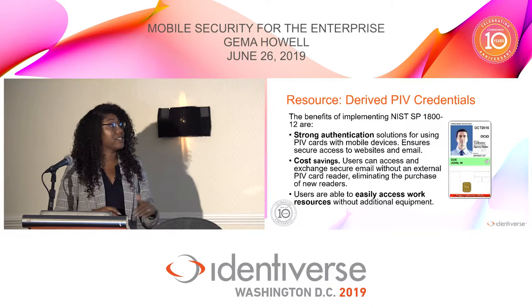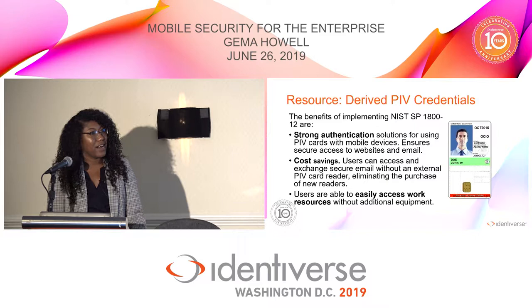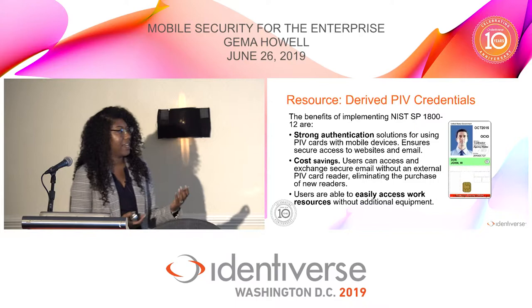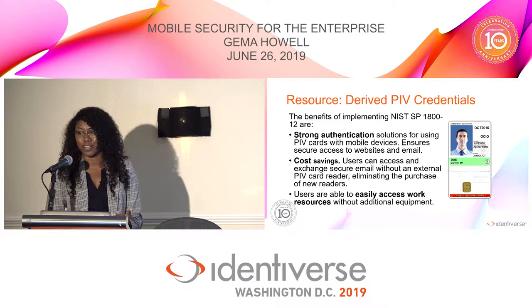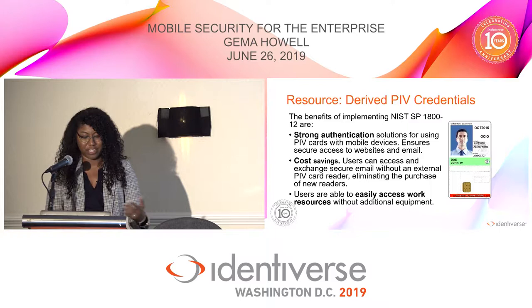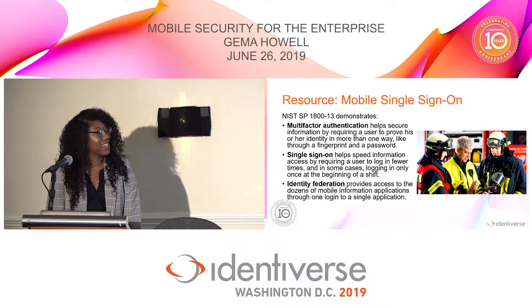Next I'll go through a few other projects at the center — and as a disclaimer, these are not my projects, since I'm not the identity and access management specialist, but I want to share work that's relevant to Identiverse. SP 1800-12 is a how-to handbook for managing derived PIV credentials through an EMM. It provides strong authentication and avoids the cost and cumbersomeness of needing a PIV card reader attached to your phone, referencing SP 800-157 derived PIV credentials, supporting a common identification standard, and promoting interoperable authentication mechanisms.